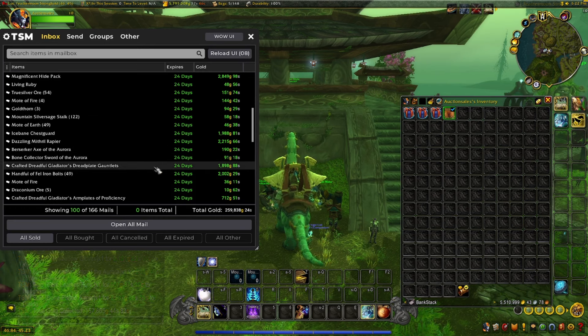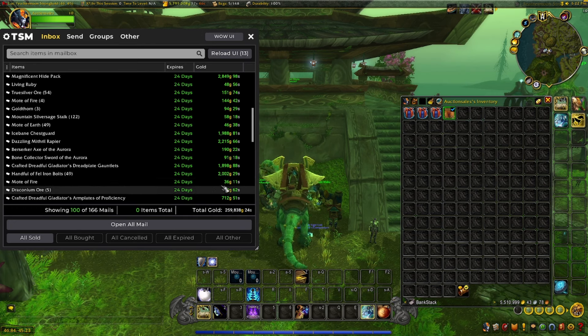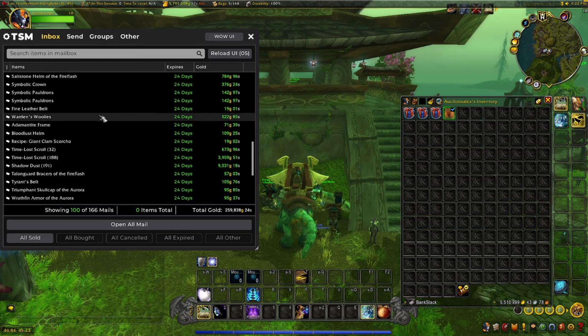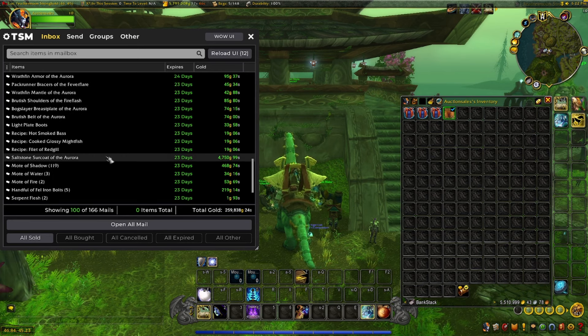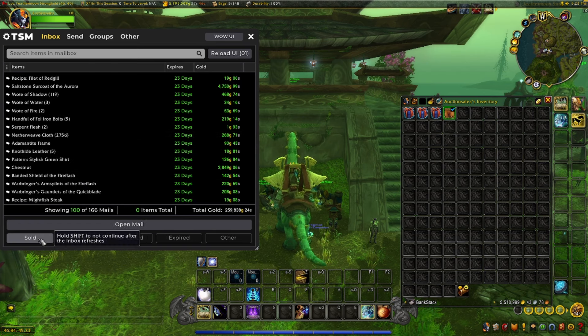Got more crafted stuff. These handful of Fel Iron Bolts — if you haven't seen my Top 5 Vendor Flipping video, make sure to check that out. That's from Netherstorm; you buy these for silver, and I sold 49 of them for 2,000 gold. Some more crafted stuff. Shadow Dust, Time Loss Scrolls, Saltstone Circle — this price hurt me, only 4,700. That should be like 20,000 to 30,000 every time.